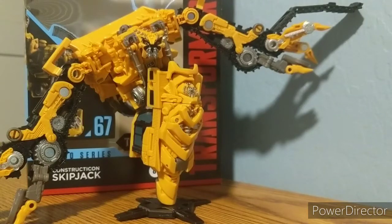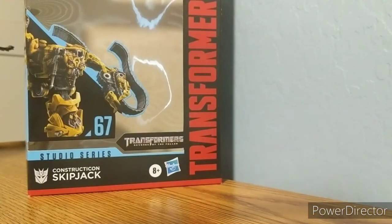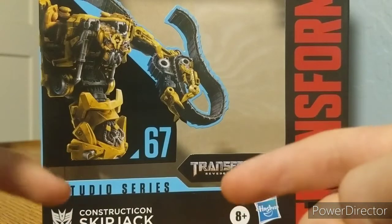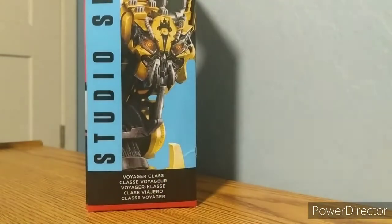Okay guys, here we are with the Studio Series 67 Skipjack — my fifth Constructicon. We are now three more Constructicons away from getting Devastator, so I will be doing a review on that. Before we take a look at the actual figure, let's look at the packaging. We have Skipjack number 67, Studio Series, Constructicon Skipjack, Stepdown logo, Transformers Revenge of the Fallen branding. On the side of the box we have Skipjack again with the Voyager Class Studio Series number 67 — very very nice.